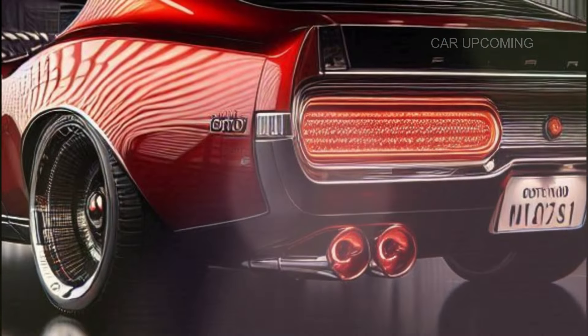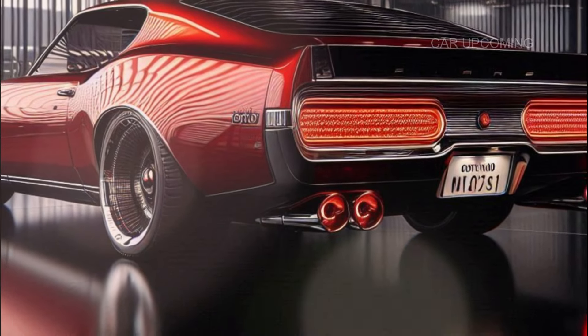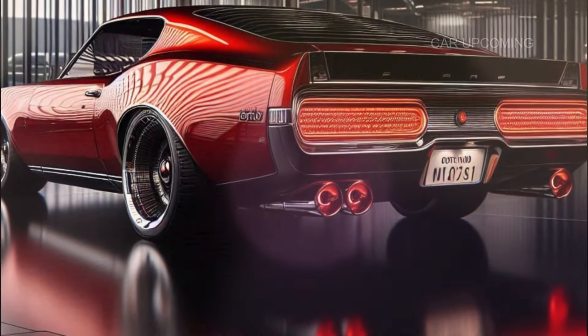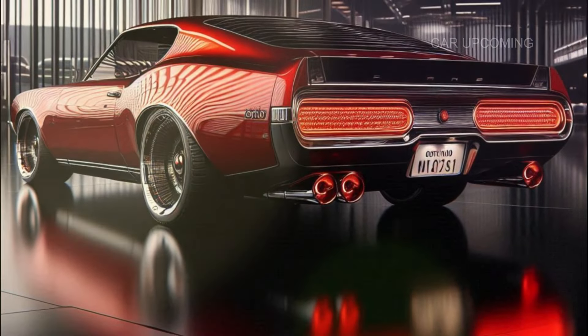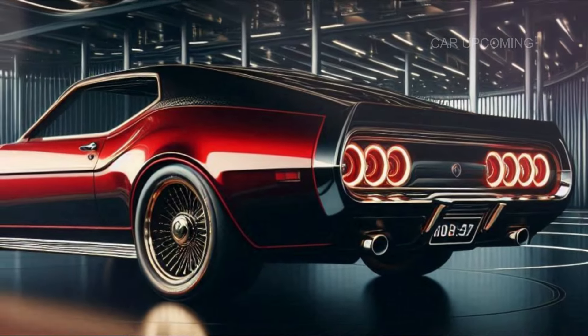Moving to the rear, the tail light design gets an upgrade with a sharp full-width light bar that blends perfectly into the rear bumper. It's a modern touch, but it still maintains that classic Gran Torino feel.